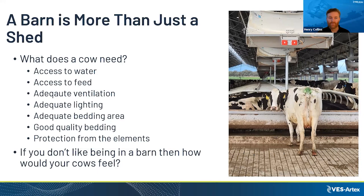Building a barn is more than just building a shed. I've seen shed companies that say they can build a perfect barn — no doubt they can build a perfect shed — but there is more to it. A cow needs access to water, access to feed, adequate ventilation, adequate lighting. Long day lighting systems have been proven to improve milk production and average daily gains from calves all the way up to lactating cows. You also want good quality bedding and protection from the elements. You want to build a barn that you'd be happy to go into, because your cows are going to spend a lot of their time in there.